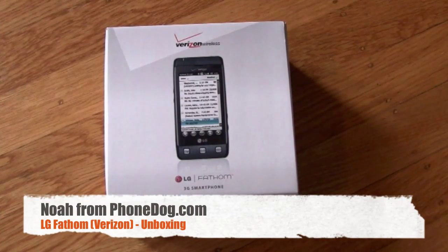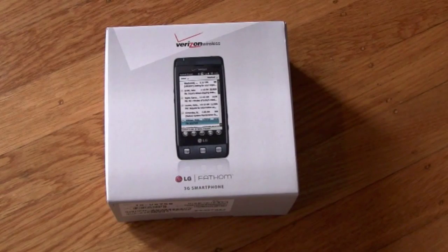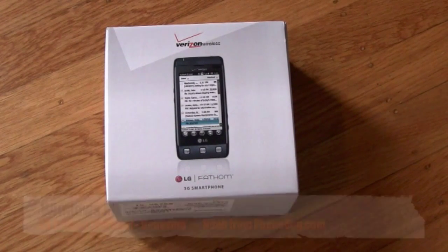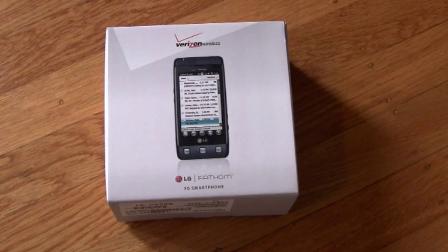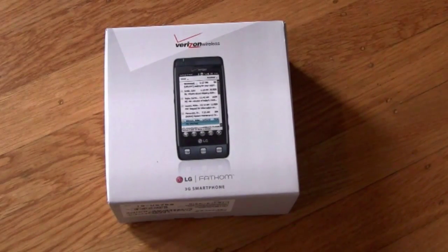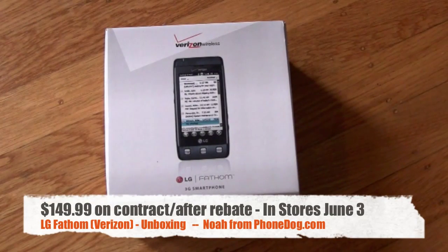Hey what's up everybody, I'm Noah from phonedog.com. Just because Windows Mobile 6.5 is dead to rights doesn't mean they've stopped making phones for it. It's the LG Fathom — a new Windows Mobile 6.5.3 smartphone from LG for Verizon. There are tons of people still using Windows Mobile 6.5, with a lot of legacy apps, enterprise installs, and reasons to keep using it until Windows Phone 7 comes out. Verizon and LG have served up the Fathom.